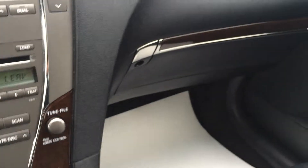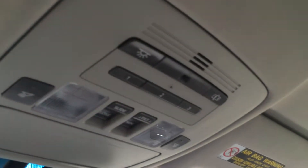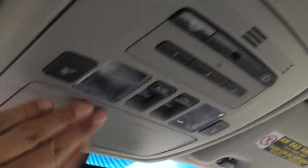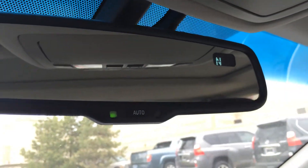You have a lockable glove compartment, adjustable headrest, power tilt sliding moonroof with sunshade, and dual vanity mirrors which are illuminated. Overhead you have three integrated garage door openers, lighting, sunglass holder, and an auto-dimming rearview mirror with compass.